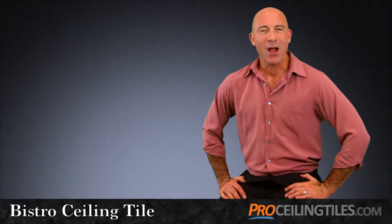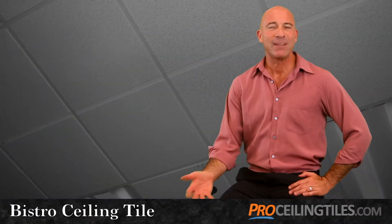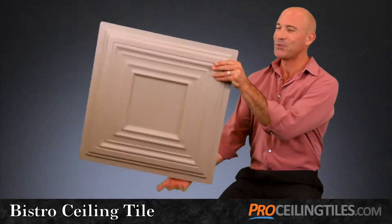If you were asked to describe your ceiling, you may be resigned to use words like flat and uneventful, but there's a lot of square footage up there to do something really creative, like installing the Bistro ceiling tile.